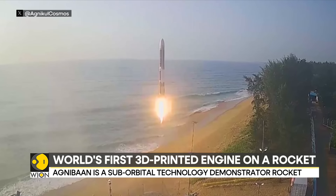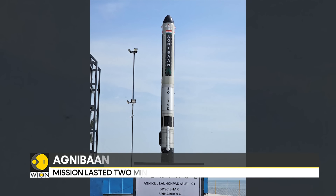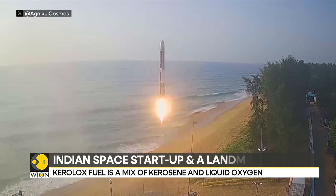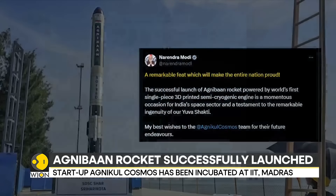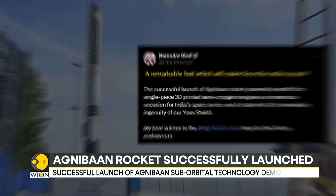One of the engineers working on the project has said that Agnibaan's core engine is 3D-printed, meaning it is a single piece of hardware derived from a computer-aided design model that has undergone a process in which the material is deposited, joined, or solidified under computer control, and is then connected to the plumbing apparatus, the fuel pipes and other machinery. The Indian Prime Minister and ISRO have congratulated the Chennai-based space tech startup on the success.